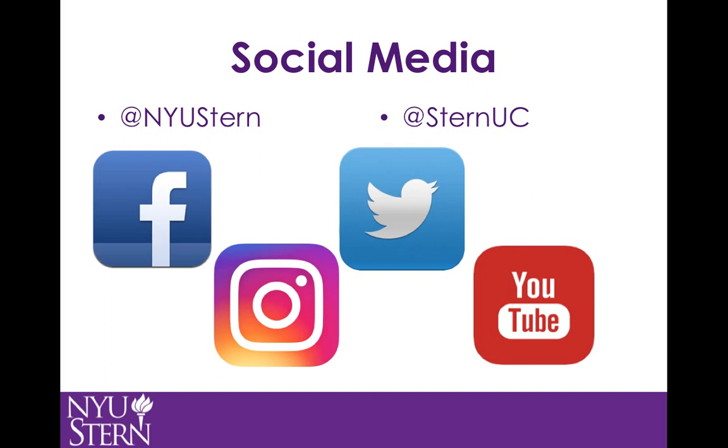While Stern UC primarily posts original or student-generated content about student activities, whether that be clubs, professional events, studying abroad, etc. My largest critique of Stern's various social channels is that while it is clear the audiences are different, they still overlap with content. Also, many of the Stern UC channels are not verified, unlike NYU Stern, which minimizes the legitimacy for prospective students.